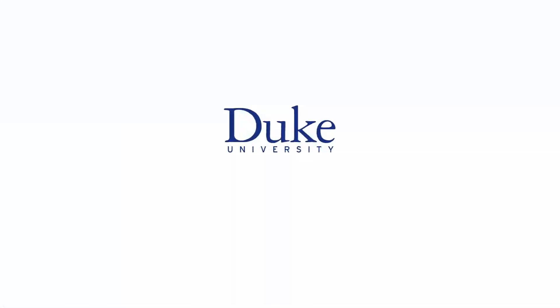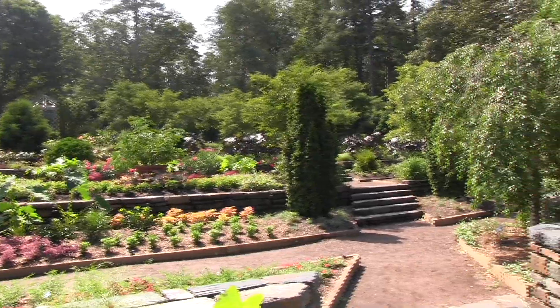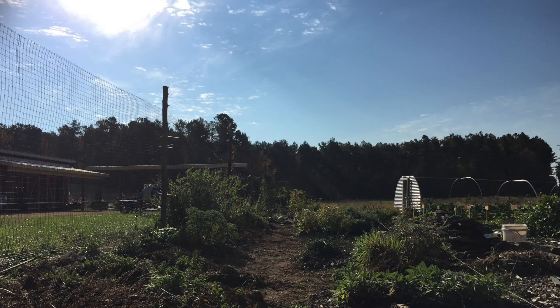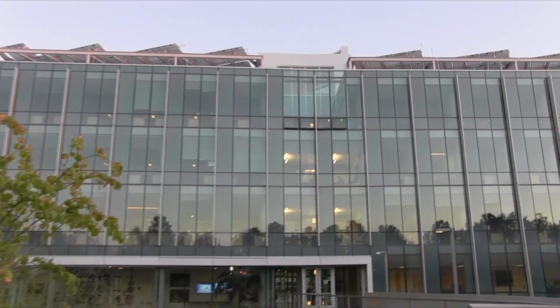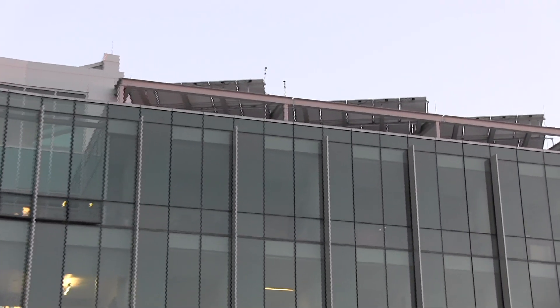This is Duke University. When it comes to campus agriculture, one might first think of Sarah P. Duke Gardens or the Duke campus farm. But instead of looking down to the earth for growth, Duke community members may soon be looking up.